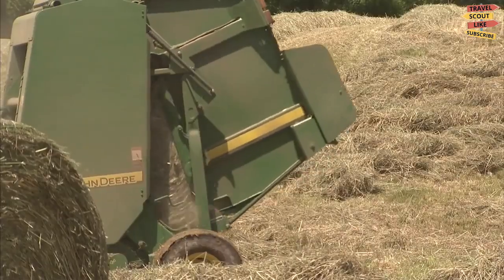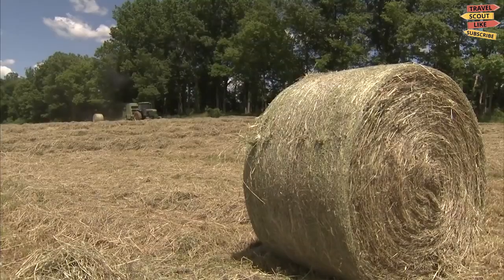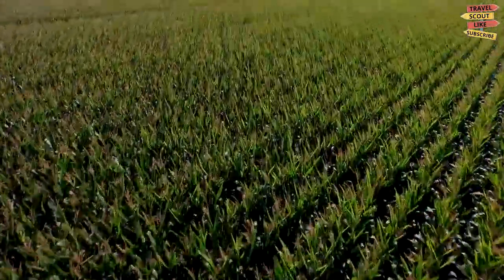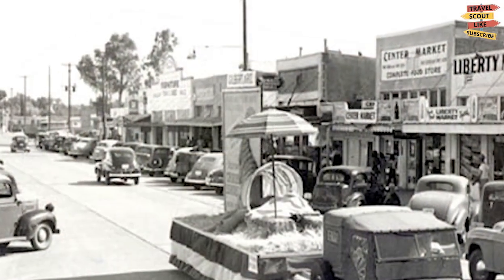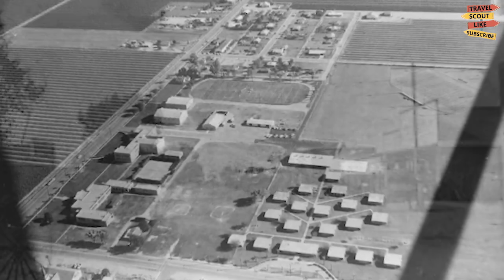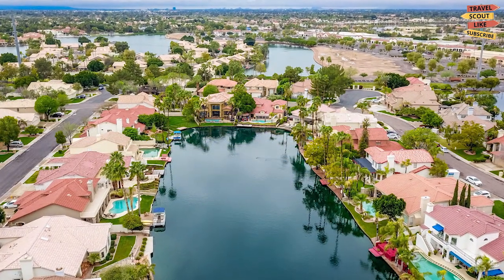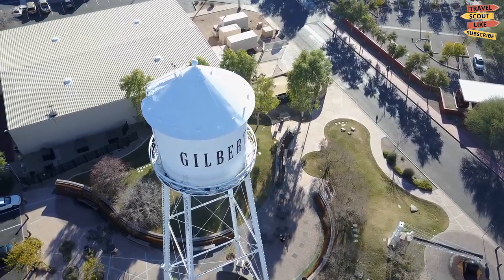Gilbert, Arizona was once known as the hay shipping capital of the world because of its large farming community. It is a town precisely southeast of Phoenix and growing all the time. When the town was first founded, there were fewer than 2,000 people — it was a piece of land and the population was very little. It was not until the late 1920s that the town began to expand and develop. Let us take a look at the best things to do in Gilbert, Arizona.